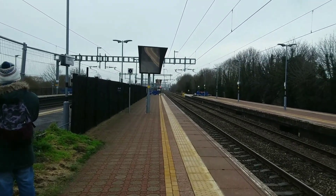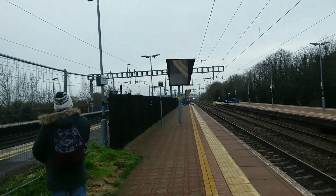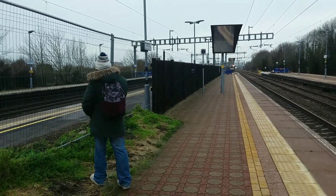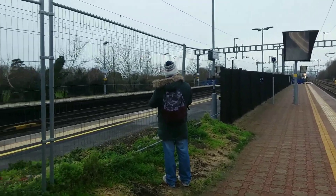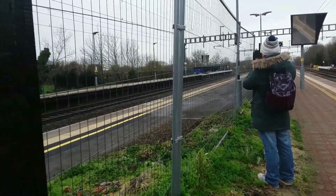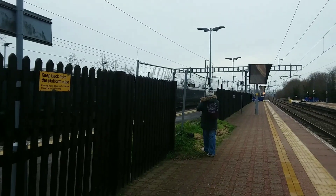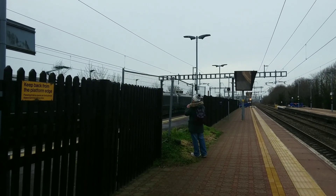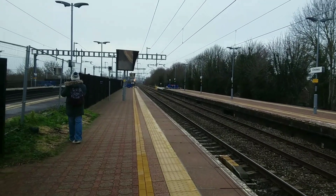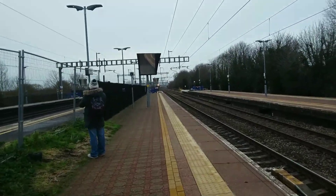About to pass through now is a service from Oxford to London Paddington — again it's an 800, I think a five-carriage. Storming through down there is a Great Western Railway service from London Paddington to Swansea, formed of a double pairing of Class 800s.